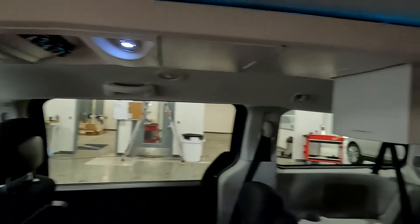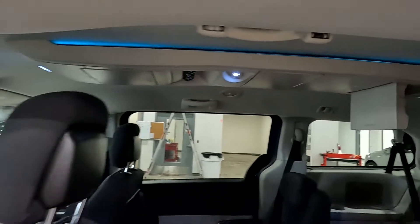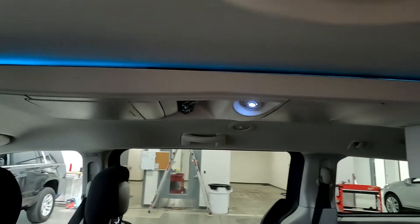There's your second and third rows — the second row is captain's chairs. You can see it does have the stowage there in the top along with the lighting, and the ambient lighting is very cool in this.